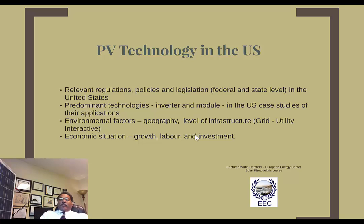We'll also talk about environmental factors such as geography and level of infrastructure. We'll place our emphasis primarily on utility interactive or grid-tied systems, because those are the systems that have been most prevalent. Energy storage systems are becoming more popular, but systems being installed are primarily grid-tied. We're also going to talk about the economic situation as it relates to growth, labor, and investment — a lot of past investment had been for research and development.